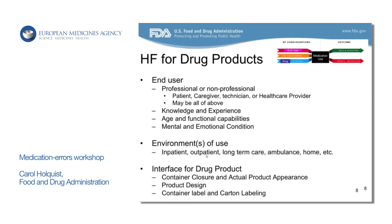There may be varied knowledge and experience with use of the product. You have to consider the patient's age and functional capabilities when you're developing these products. What are their mental and emotional conditions? Are there any cognitive aspects you have to consider in the design of your product all the way to your packaging and labeling? Can somebody even get the product out of the container if they have some sort of dexterity issues?